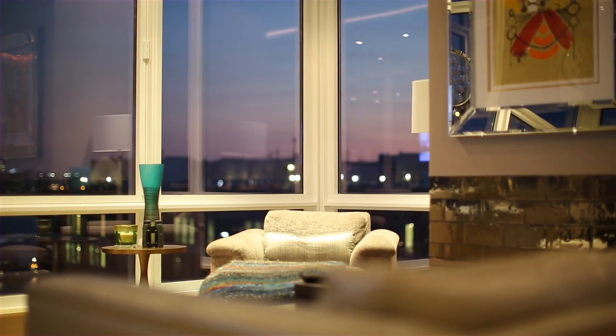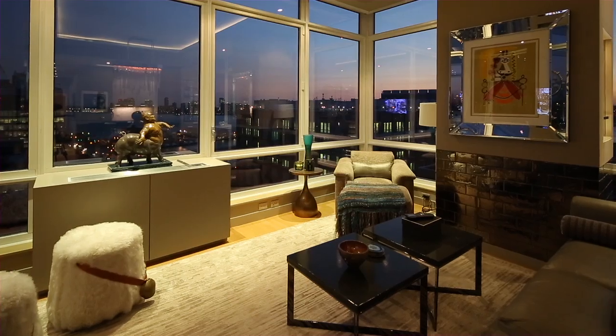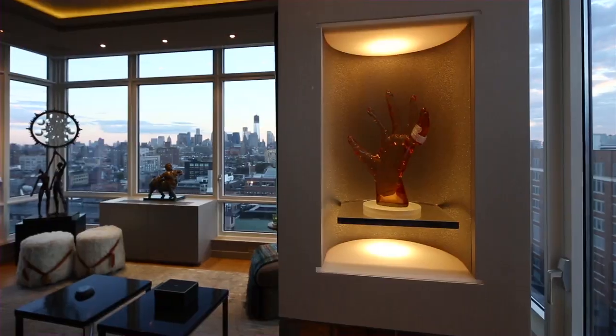Stunning amenities and beautiful design elements permeate every room, including motorized solar and blackout shades, built-in surround sound speakers, custom designed HVAC cabinets, sculpted ceiling light trays, and steel and lacquer pocket doors.